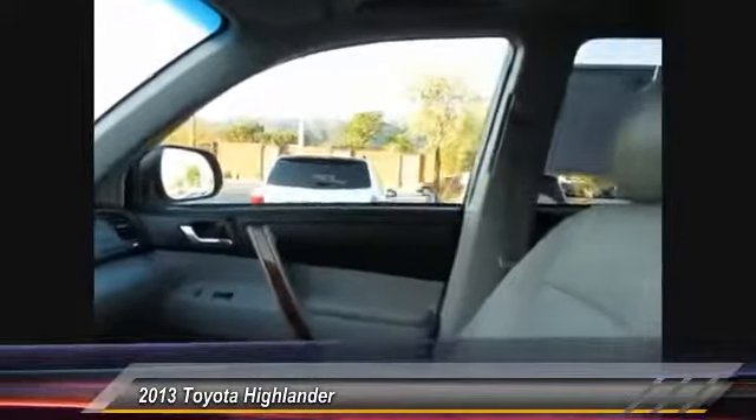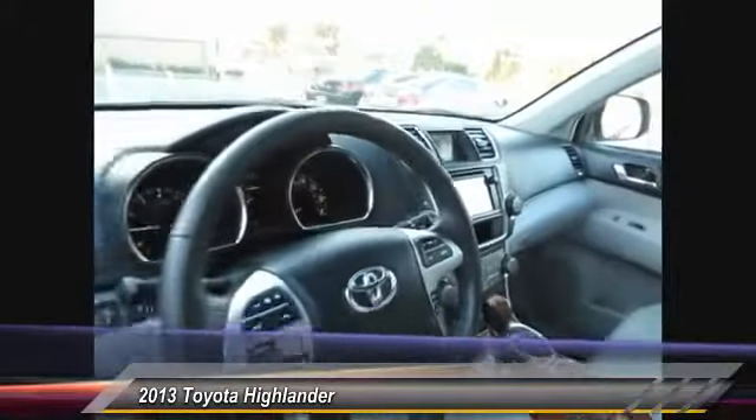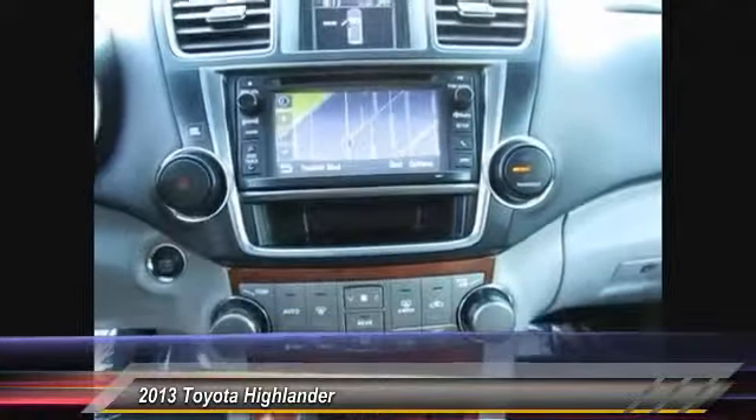This vehicle has less than 25,000 miles. Here are some of this vehicle's great options: traction control, stability control, Bluetooth, HomeLink garage door opener, cruise control, auto dimming rear view mirror.